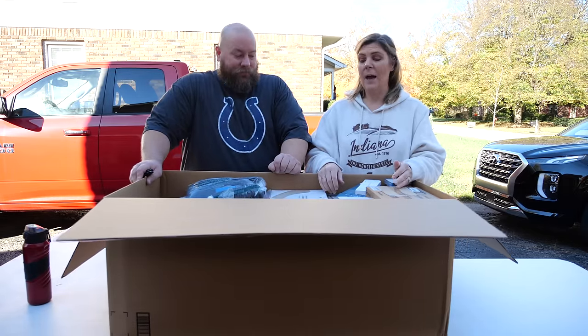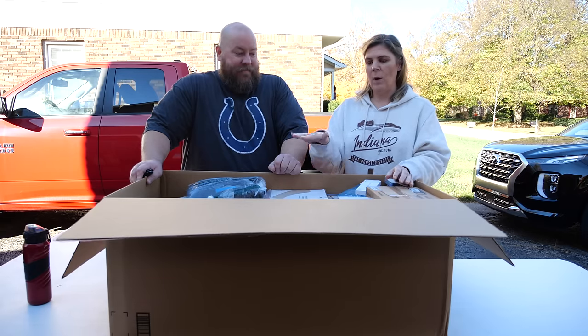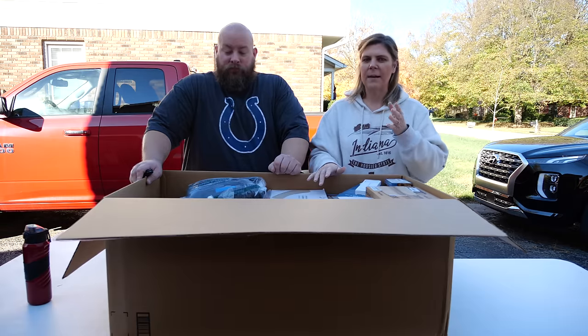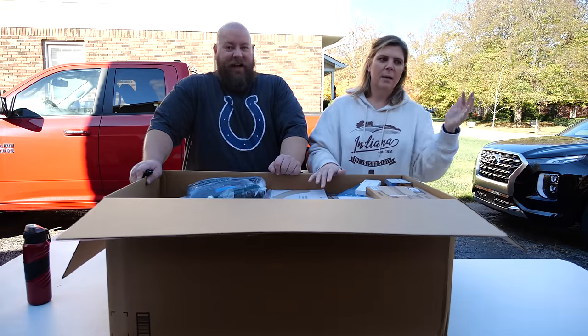It takes me about a week to get through one to two boxes this size, especially when it's electronics or things that have to be tried out and cleaned.